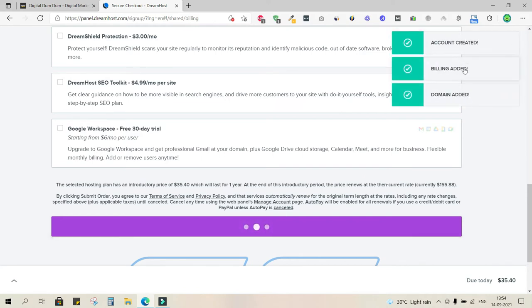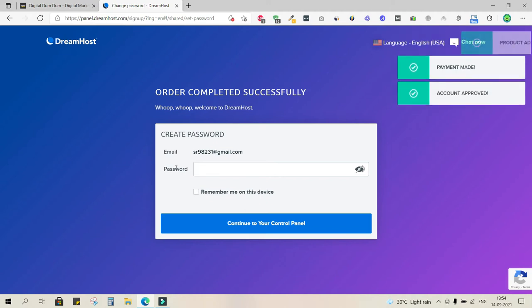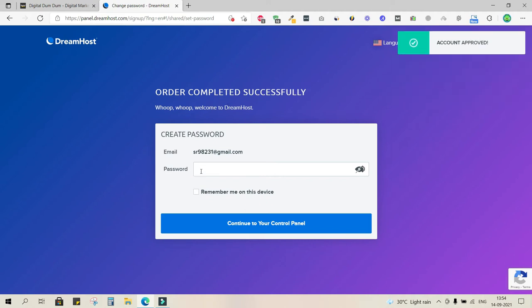My account has been created, billing added, and domain added. Now it's asking me to set a password for this account. I've set the password and will click 'Continue to your Control Panel.' The control panel — also called cPanel — is provided by every web hosting company after you complete the transaction.